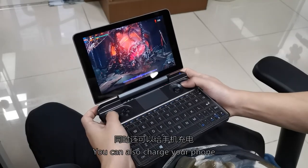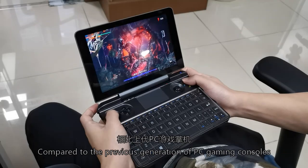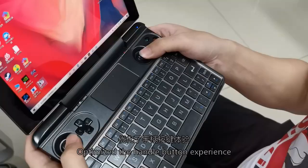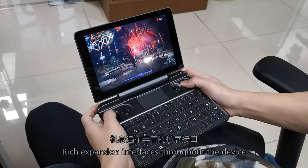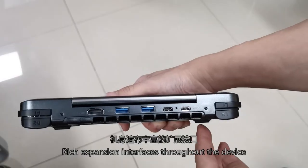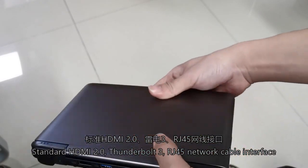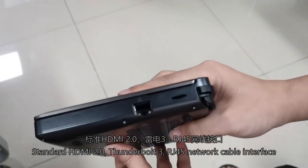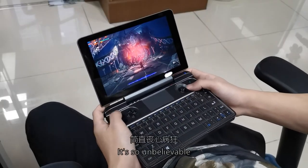You can also charge your phone with it. Compared to the previous generation of PC gaming consoles, the handle button experience has been optimized. L3 and R3 are upgraded to press-in joysticks. Expansion interfaces throughout the device include standard HDMI 2.0, Thunderbolt 3, RJ45 network cable interface, and more than 4 USB ports — quite unbelievable.